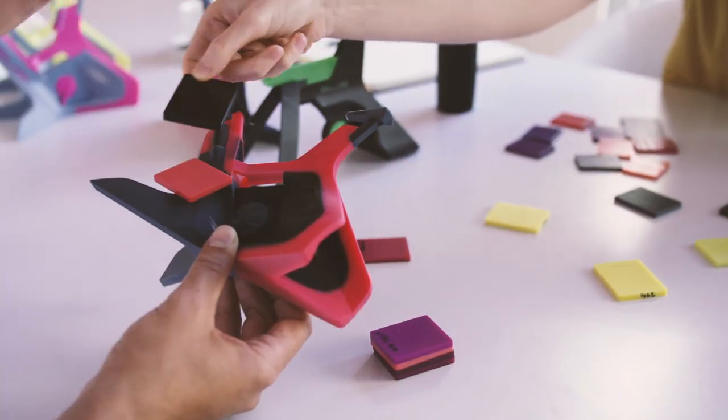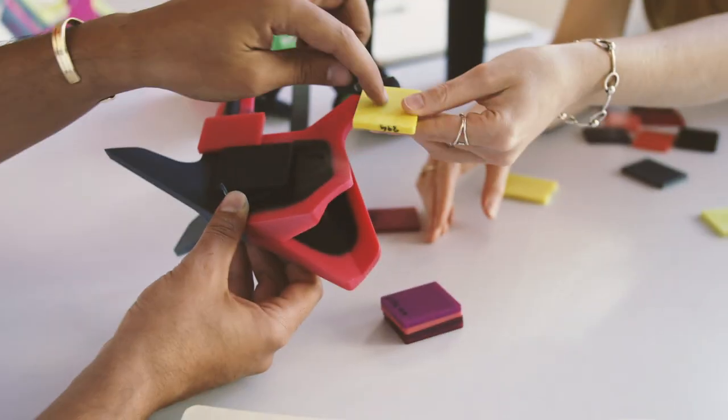Usually when you design a 3D product, you don't really start by thinking about colors. What the Stratasys technology enables us to do is start thinking in color.